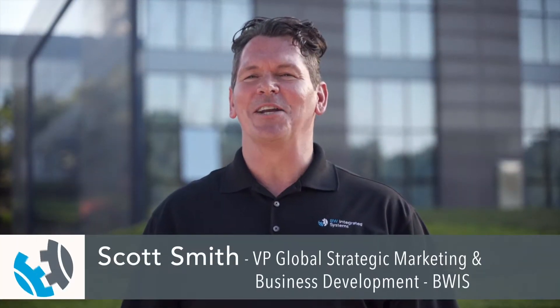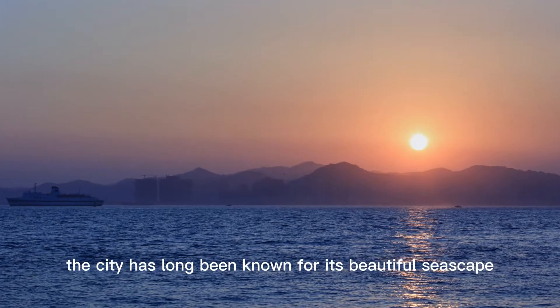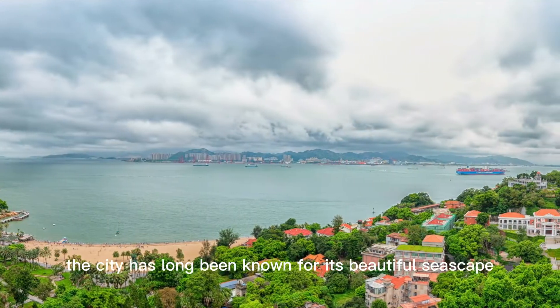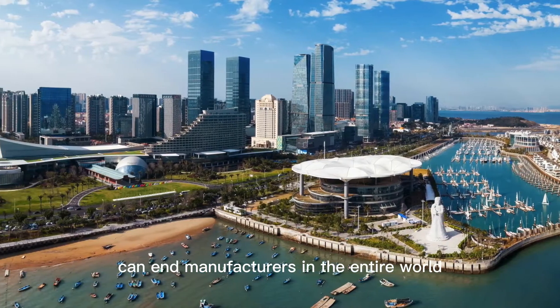Today we're in Xiamen, China. Xiamen is a beautiful modern city located on the southeastern coast of China. The city has long been known for its beautiful seascape, but Xiamen is also home to one of the largest cannon manufacturers in the entire world.